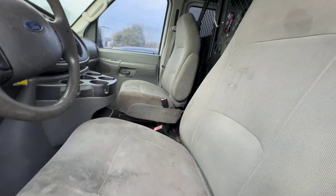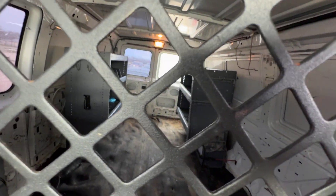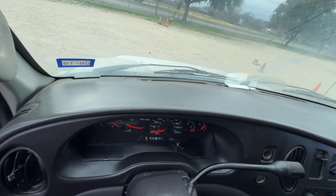The interior — we have gray interior. You see through the cage over there? Headliner looks good. The dash is clean.